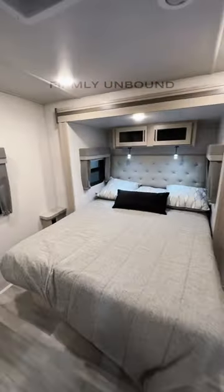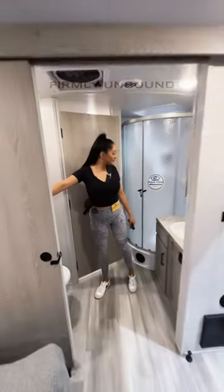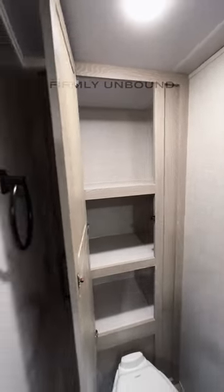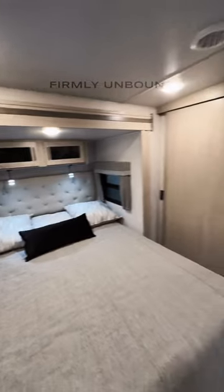A queen bed in a slide-out. Look at how big this bathroom space is — it is massive. All this wardrobe storage or bathroom storage, and you have more wardrobe storage here across from the bed. This is a super short, easy-to-tow travel trailer.